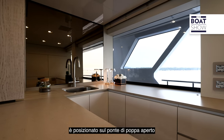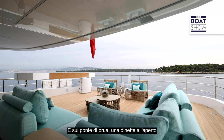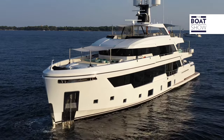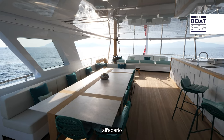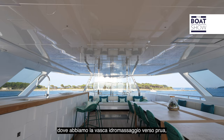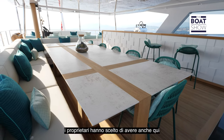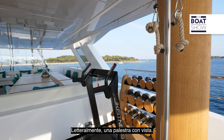The tender is stowed on the open aft deck and has its own custom-designed crane. On the fore deck there's an open-air dinette and a large sun pad that can be shaded by an awning. There is a small beach club in the transom, but the main open-air social areas are on the fore deck or up on the sun deck, where there is a hot tub forward, a large bar unit with barbecue and dining facilities for a full complement of guests, and the owners also chose to include workout gear — literally a gym with a view.